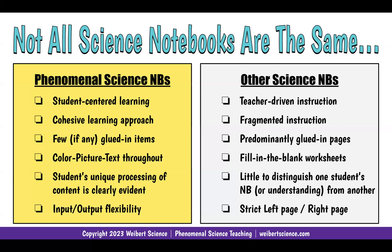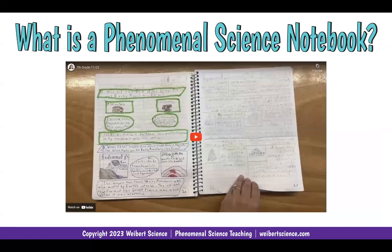I'm really flexible on input-output flexibility. I'm not a strict left-hand, right-hand side — sometimes a two-page spread is needed.